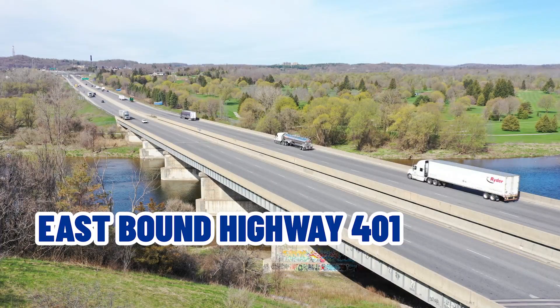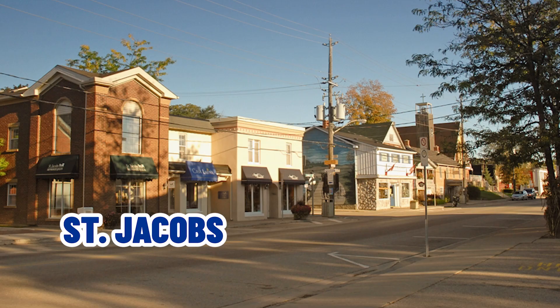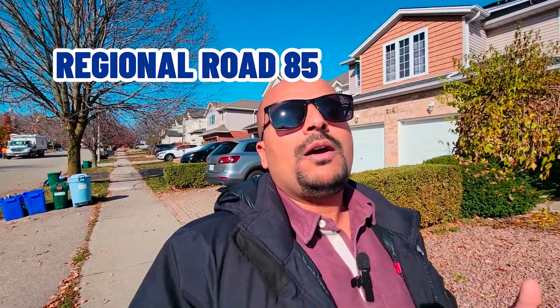Heading south on Highway 85, it eventually converts into Highway 7 into Kitchener, and going further it becomes eastbound Highway 8 which connects to eastbound Highway 401. On the north end, Highway 85 connects you to Elmira and St. Jacobs, and becomes Regional Road 85 past Waterloo. So that's a bit about the highway connectivity.